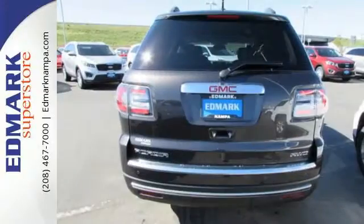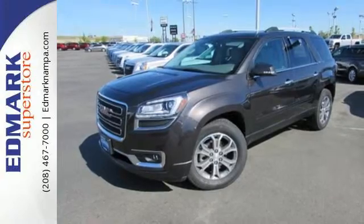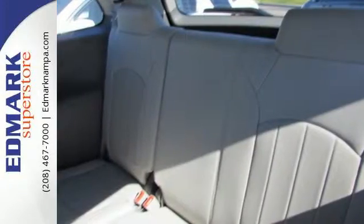An intuitive color touchscreen media display is home for all of your infotainment options, and with features like hill hold control, OnStar with 4G LTE Wi-Fi hotspot, and a rear vision camera,